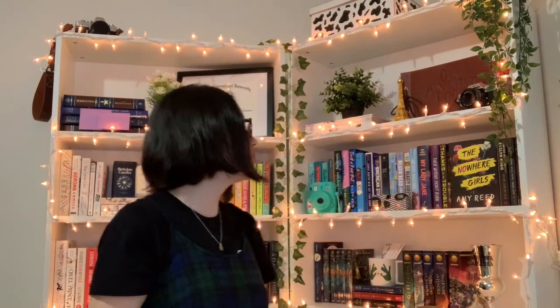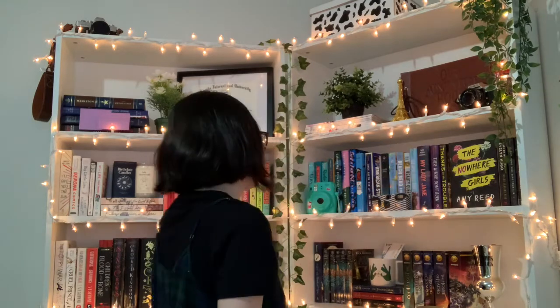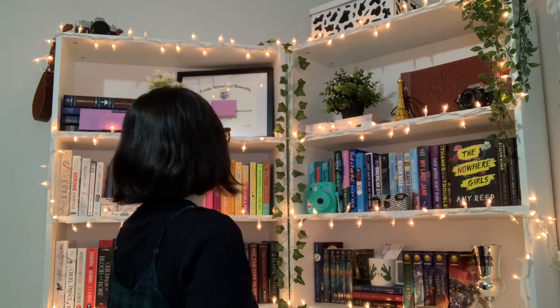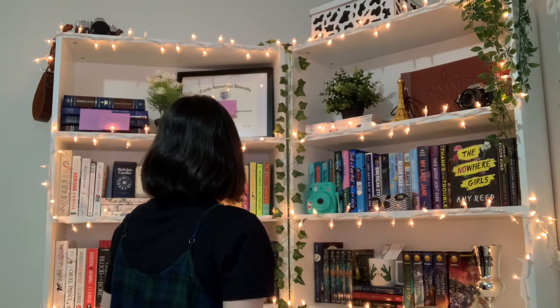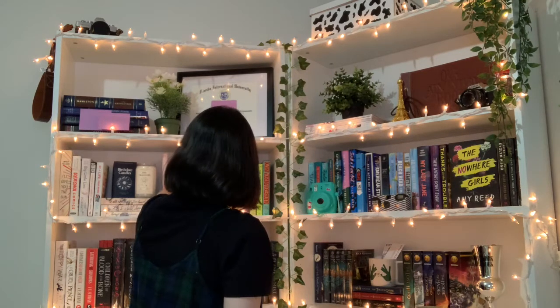Next question: do you have a book with a title that's 10 letters long? I already counted one that doesn't work, so let me count again... One to Watch by Kate Stayman-London has ten letters in the title. Yes!